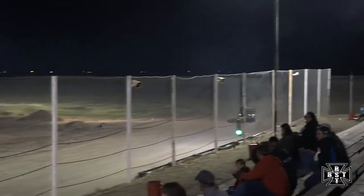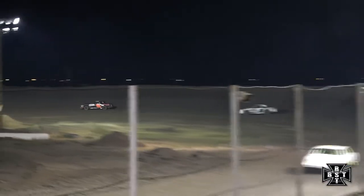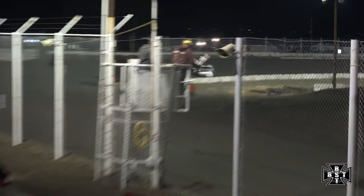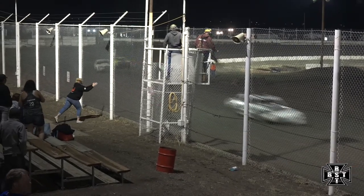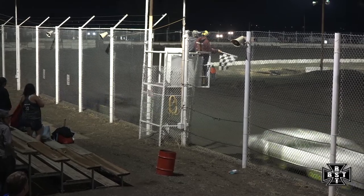White flag is out — one more time around for the hobby stock feature here tonight. Anthony Rhodes looking to pick up his first feature win here in the IMCA Hobby Stock division, will lead us down the back straightaway into corners 3 and 4 for the final time. Working through the final set of corners in Showtime Motorsports number 9R, will grab the checkered flag here tonight. Shane Gripen second, and rounding out your top 3, Mark Dossett.